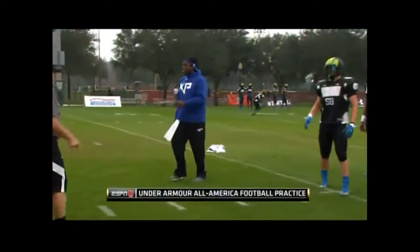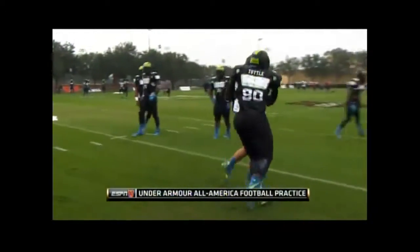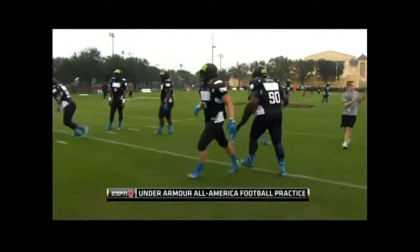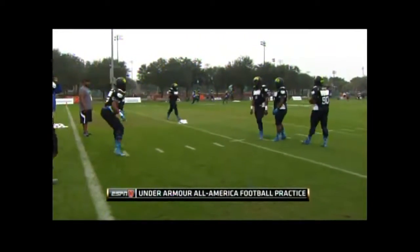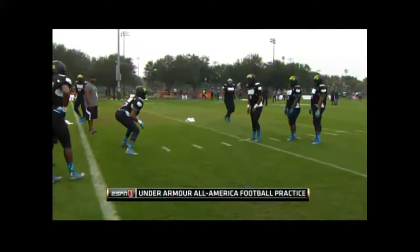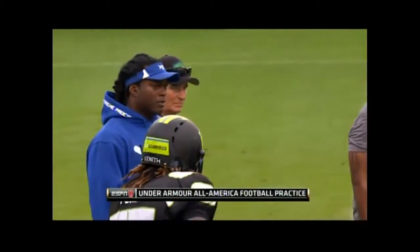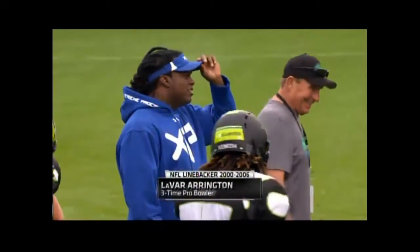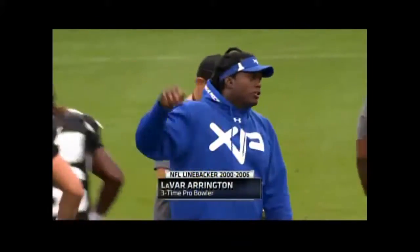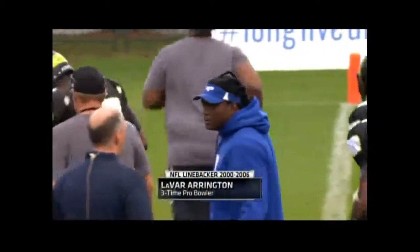And you notice these unique uniforms. We know Under Armour can get a little out there with some of their cool looks. This is a partnership with XP, LeVar Arrington's company, Extreme Precision — about tackling targets, hitting targets, where to grab, where to hit, and those kinds of things. We'll catch up with him later. The three-time Pro Bowler, first-team All-American with Penn State years ago.